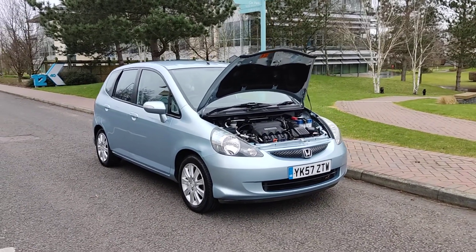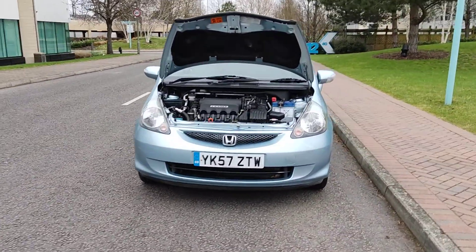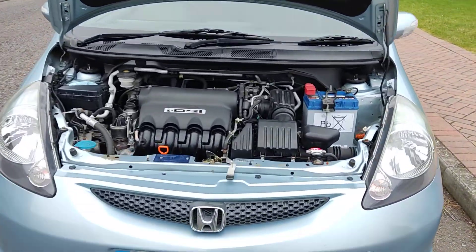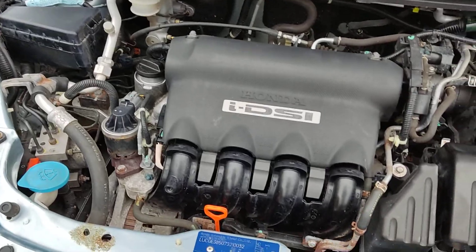YK57ZTW, a blue Honda Jazz 1.4i CVT, only 59,000 miles on the clock. Nice clean sparkling headlights, nice and clean engine bay, engine sounds very nice and smooth — recently serviced.